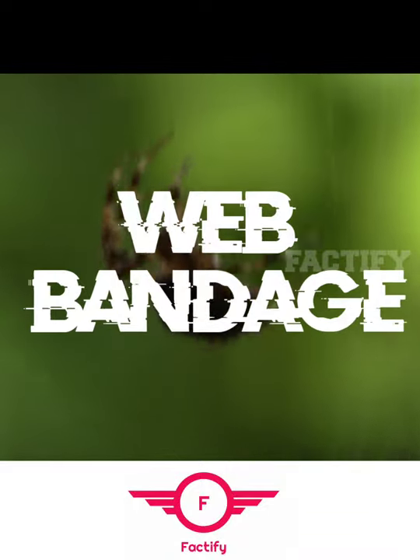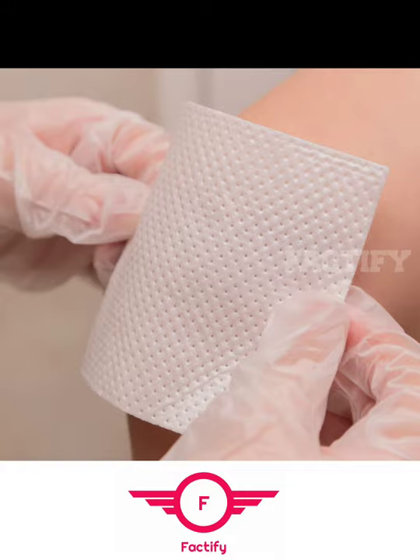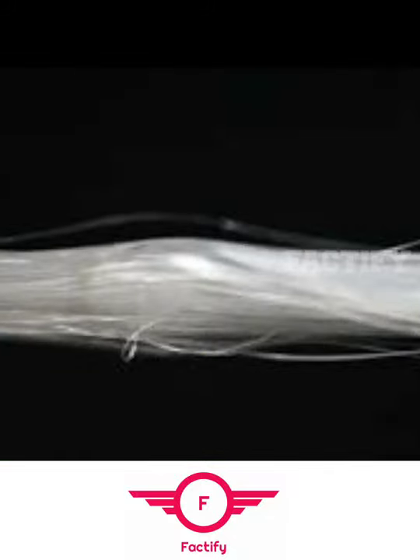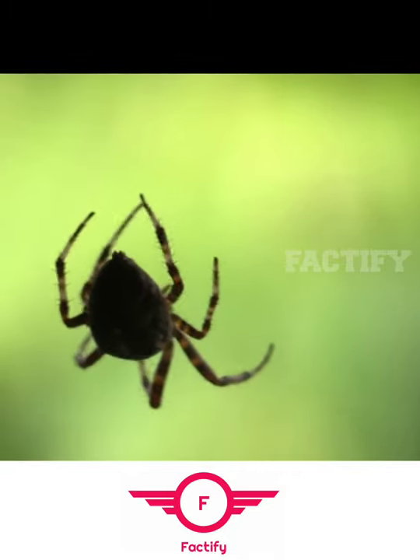Today I am going to tell you about a weird thing used in the place of bandage. Yes, bandage! Do you know that spider webs were used as bandages in ancient times? Spider webs make for an excellent natural treatment for healing cuts and scrapes. In ancient Greece and Rome, doctors used spider webs to make bandages for their patients.